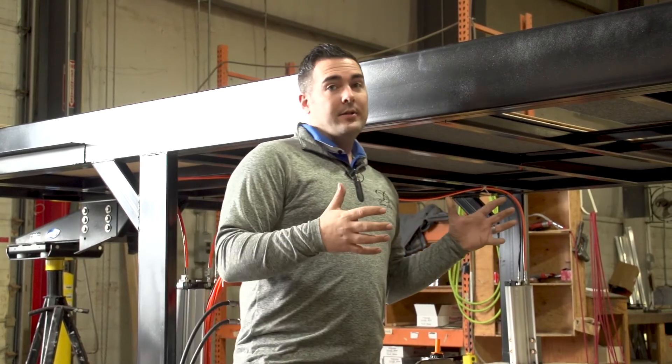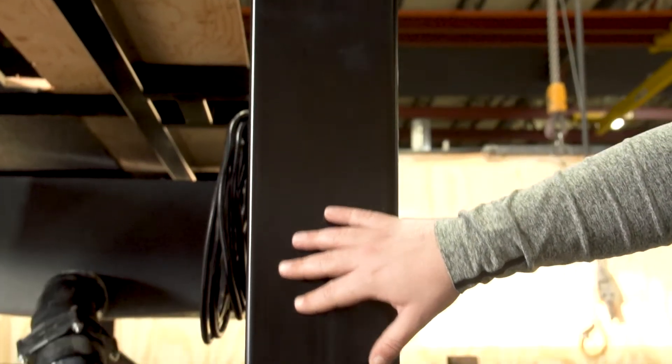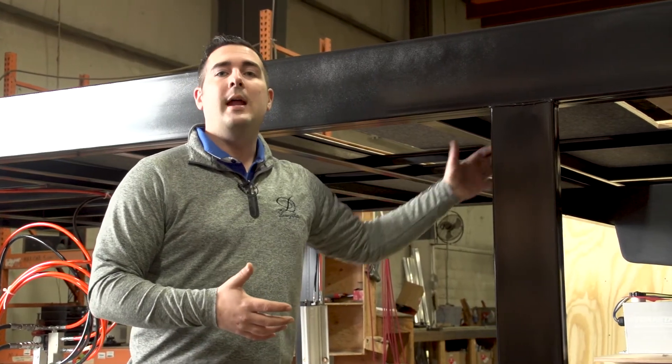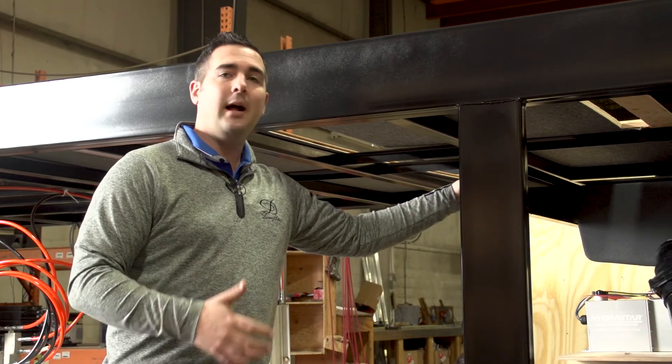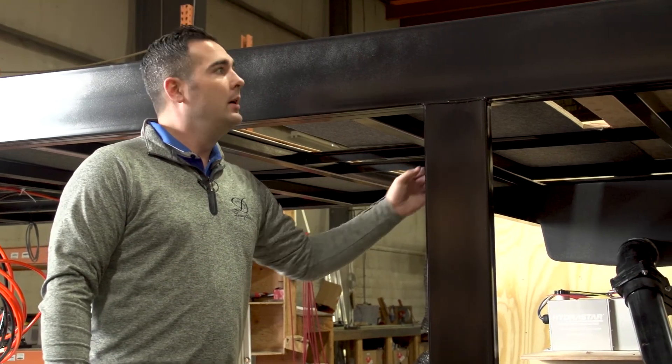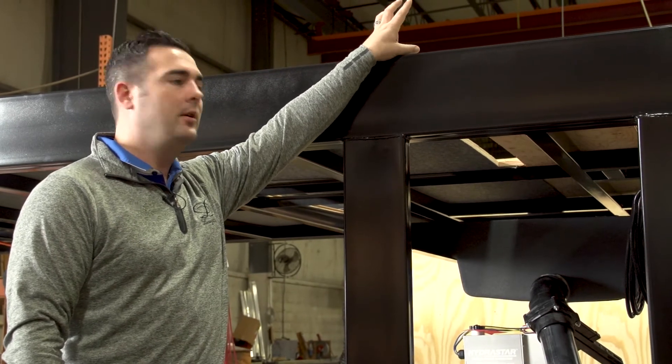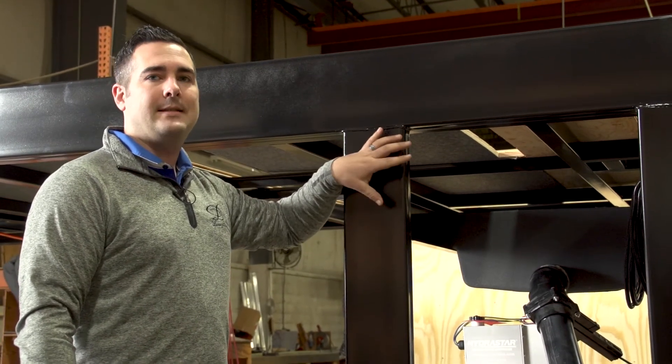It also allows us to use these vertical steel beams that raise your black tank up here and have your gray tank below. That's a 50-gallon black tank raised up, so if your toilet is up here it's going to be an 8-inch drop from the toilet right into your black tank.